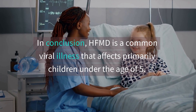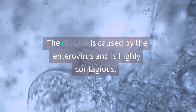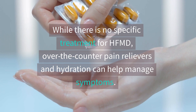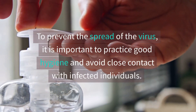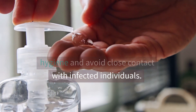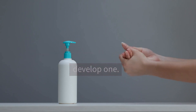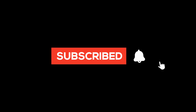In conclusion, HFMD is a common viral illness that affects primarily children under the age of five. The disease is caused by the enterovirus and is highly contagious. While there is no specific treatment for HFMD, over-the-counter pain relievers and hydration can help manage symptoms. To prevent the spread of the virus, it is important to practice good hygiene and avoid close contact with infected individuals. Currently, there is no vaccine for HFMD, but research is ongoing to develop one. Thanks for watching. Subscribe to the channel if you are not already subscribed.